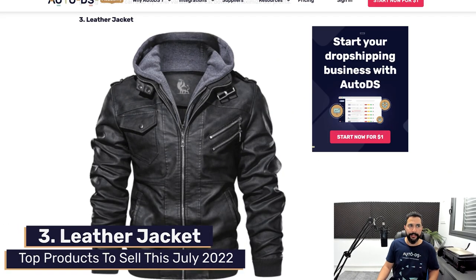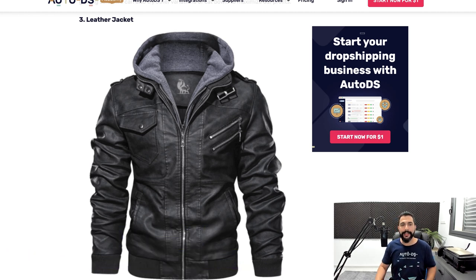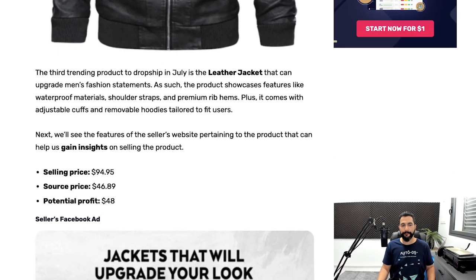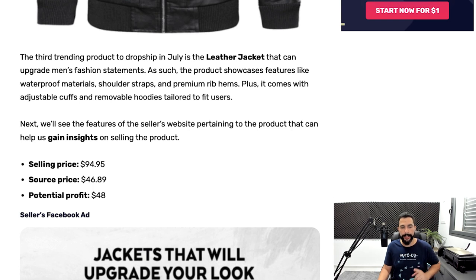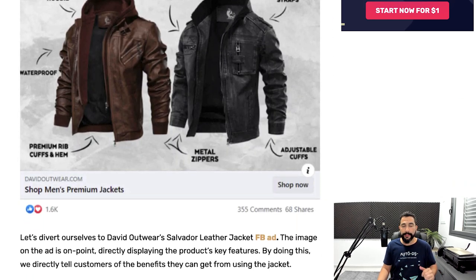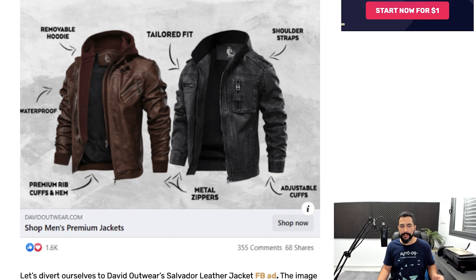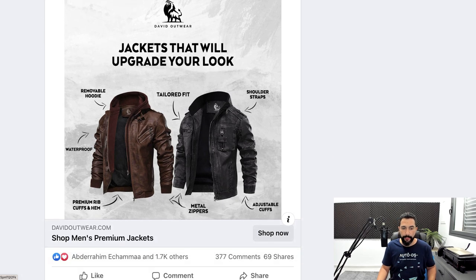Our third product is a leather jacket — not just your ordinary leather jacket, but leather jackets are starting to trend again. The seller is selling it for $94.95 for one piece and buying each one for $46.89, leaving a potential profit of $48 per transaction. Let's take a look at his Facebook ad to see if people are actually engaged. He's running a Facebook ad with 355 comments, 68 shares, and 1,600 likes.